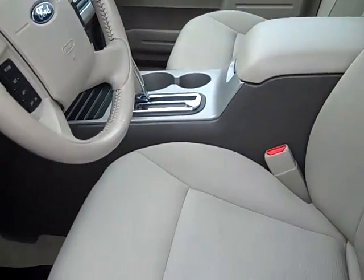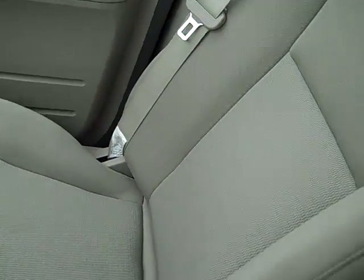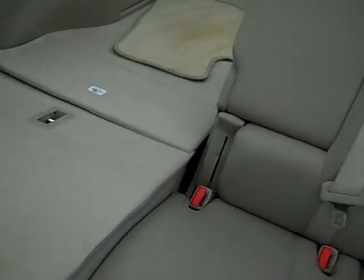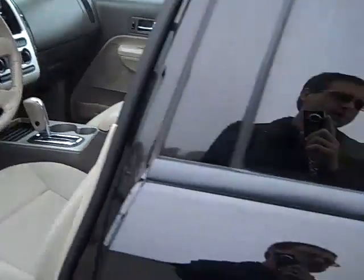As you can see, this does have your tan cloth interior with a power driver's seat. You'll notice there are absolutely no rips, tears, stains, or burns in this vehicle — it is a non-smoker. It comes with dual front airbags as well as side curtain airbags.